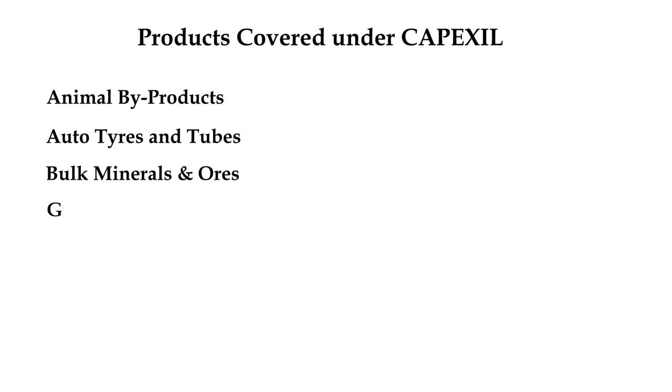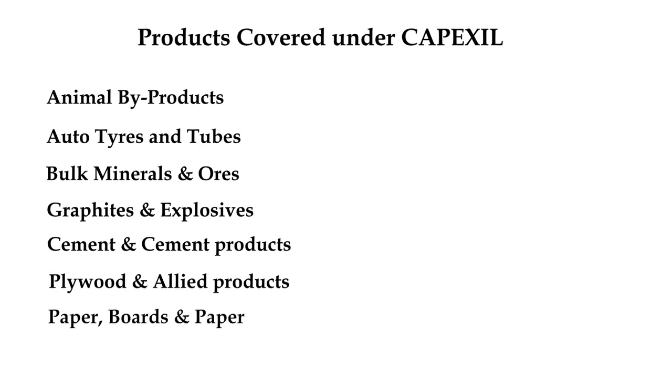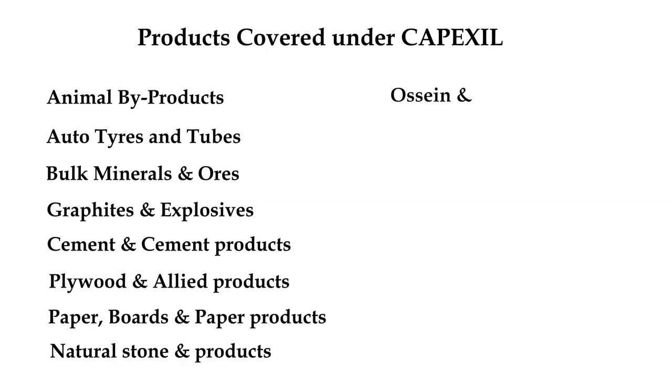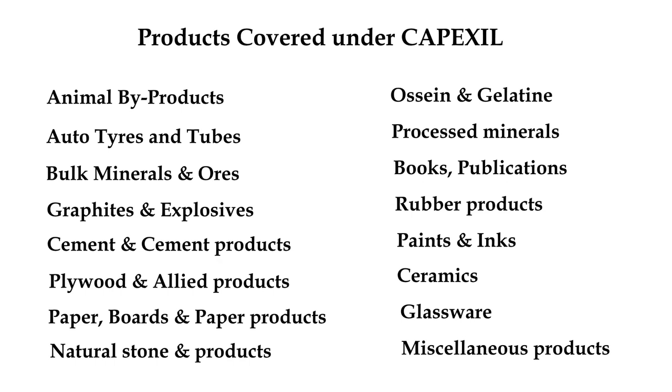The various categories covered by Capexcil are: animal by-products; auto tires and tubes; bulk minerals and ores; graphites and explosives; cement and cement products; plywood and allied products; paper, cardboard and paper products; natural stones and products; ossein and gelatin; processed minerals; books, publications and printing; rubber products; paints and printing inks; ceramics; glass and glassware; and miscellaneous products.